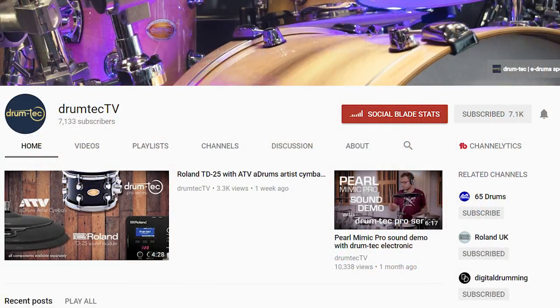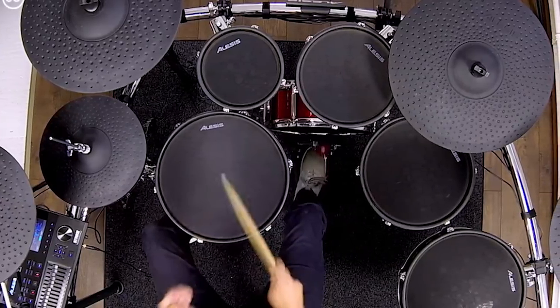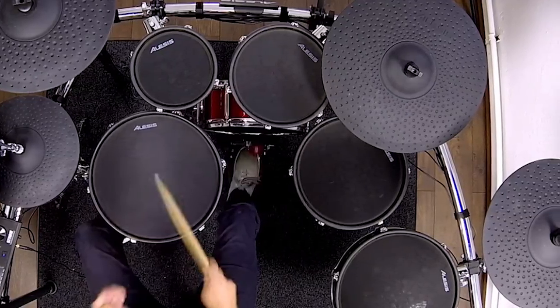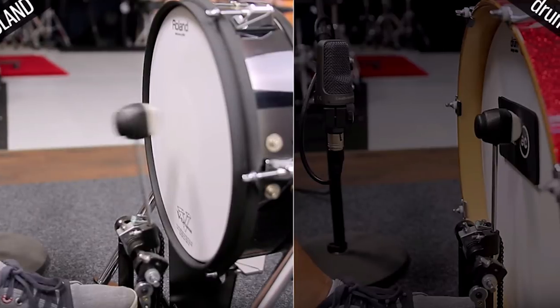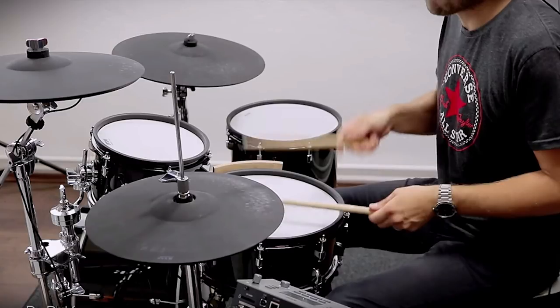Number three is Drum Tech, a company over in Germany that has a bunch of different electronic drum stores. This is basically a demo channel — they show a lot of kit examples from Roland, Alesis, and Yamaha, just all the companies that they sell. They have their own line of drums using sonar shells, mesh heads, and trigger components they made themselves. They do some really interesting combination videos using different drum modules — for example, using a Drum Tech drum set with Roland cymbals in combination with a Pearl Mimic. They mix and match drum modules, and they have access to so much gear. It's a really cool drum channel with a lot of unique content.